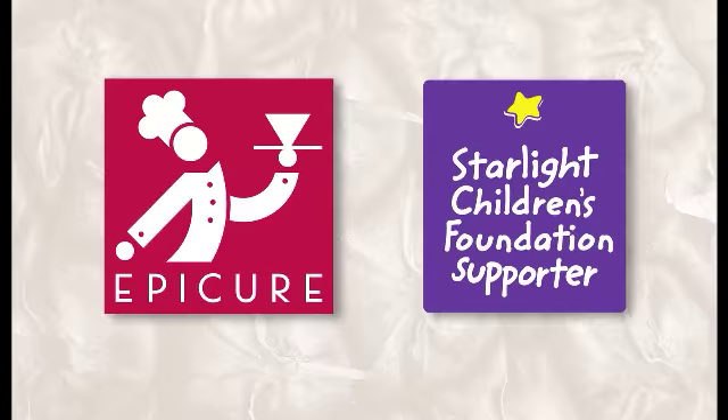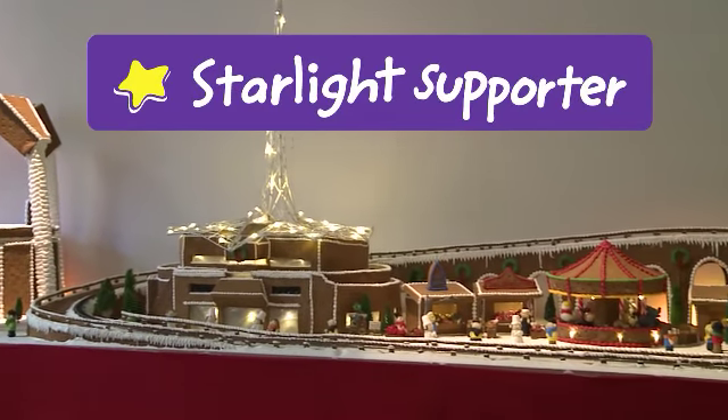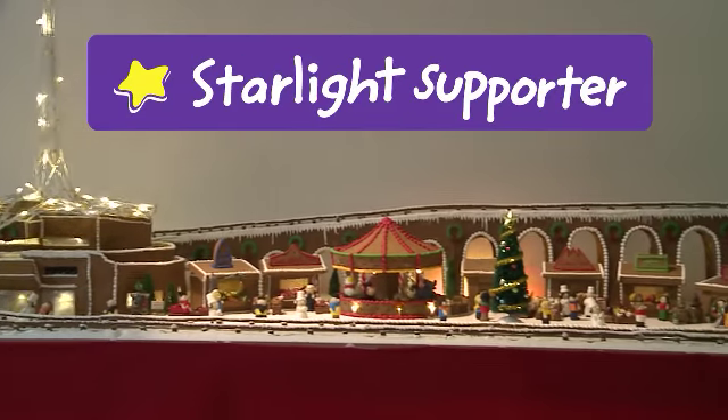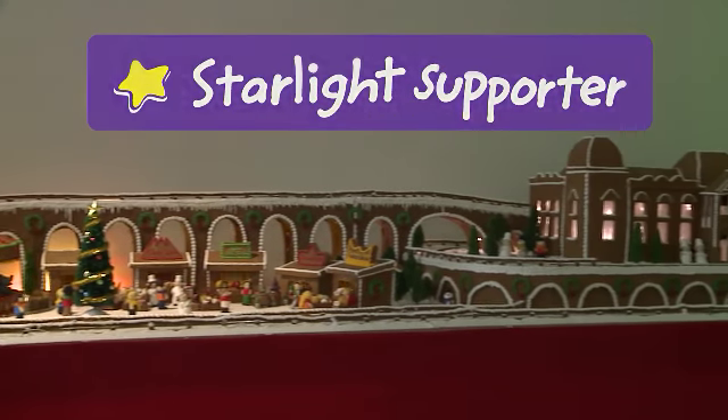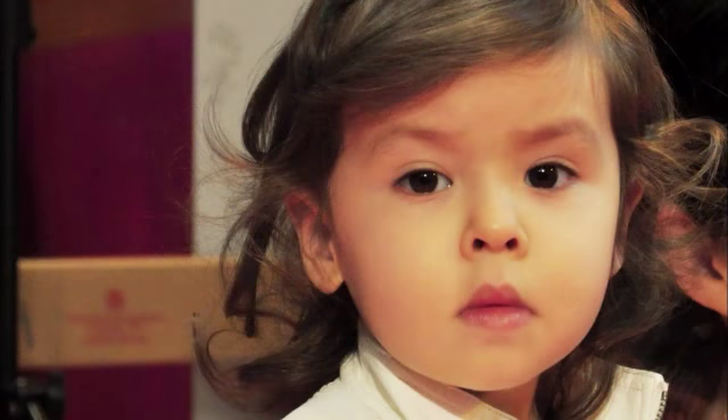This Christmas, Epicure are supporting the Starlight Children's Foundation. Collection tins are available at the exhibition and Epicure ask that you donate a gold coin when you come to see the gingerbread village, with all donations going towards the Starlight wish granting program. This program grants once in a lifetime wishes for seriously ill children.